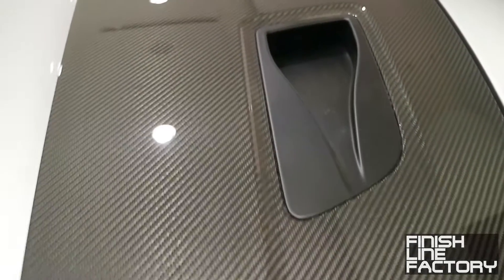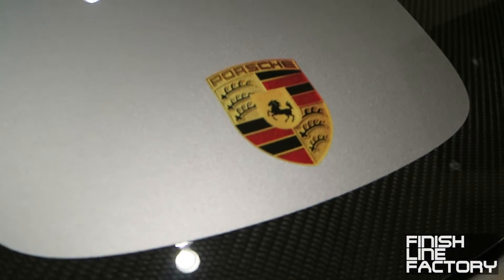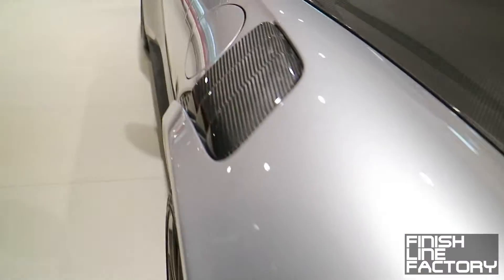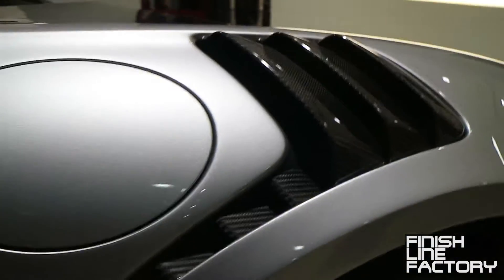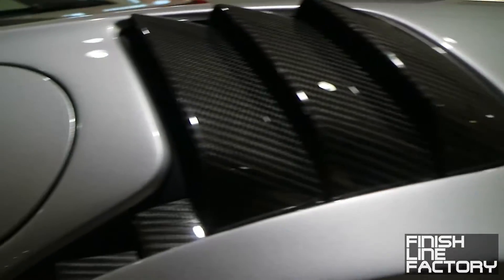There are two NACA ducts on the hood — these probably feed into the brake coolers or oil coolers. In standard Porsche GT fashion, the badge is just a sticker. It's got black headlights with black-tinted lenses, and there are ducts and vents for relieving high-pressure air building up in the wheel well.